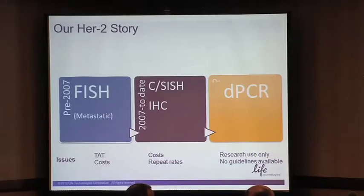We also had issues with repeat rates. The issues we had were mostly linked to sample handling problems, fixation, and so on — essentially pre-analytical stage problems, which were the primary issue for these repeat rates.